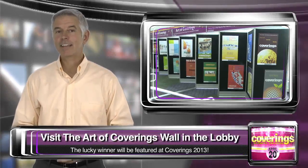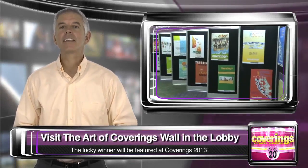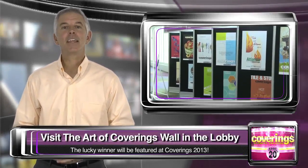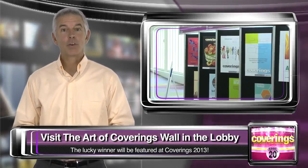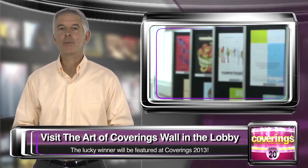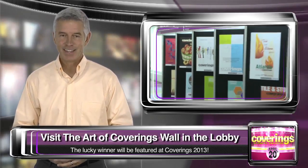Today's the day. One lucky designer or student will be announced as the Art of Coverings winner, and they have all of you to thank for it. Stop in and view the designs in the south lobby. The winner will receive $5,000 and have their design featured in the promotion of Coverings 2013 in Atlanta, Georgia.